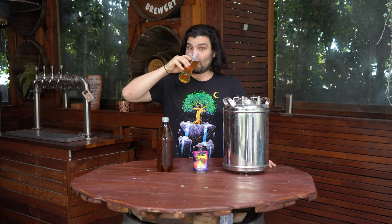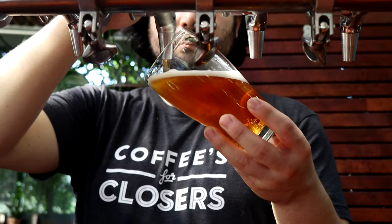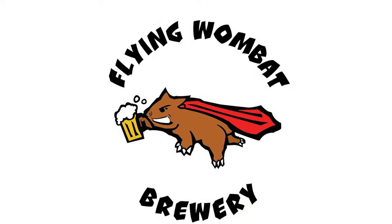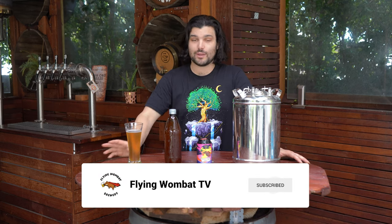Kegs, cans or bottles? What is the best thing to store your beer in? Welcome back brewers and beer lovers to Flying Wombat TV, the channel where it's all about beer, banter and bloody good times. So we're going to be talking about bottles, cans and kegs — what is the best thing to store your beer in?